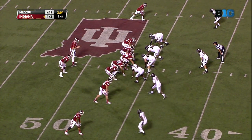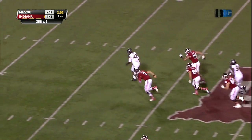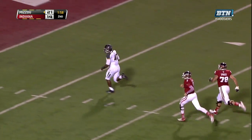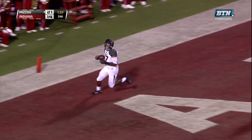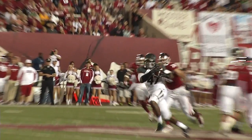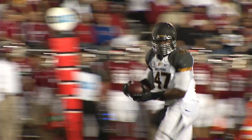After the Tiger timeout, Sudfeld in the gun. Tigers show blitz — here they come. Oh, it's picked out of the air! This could be a touchdown! Head the other way — Coney Ealy! Touchdown, Missouri! Coney Ealy, out of New Madrid, Missouri, with the interception return for the touchdown. Missouri opens up a 27-14 lead.